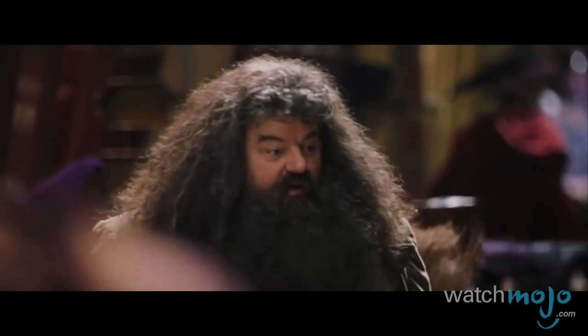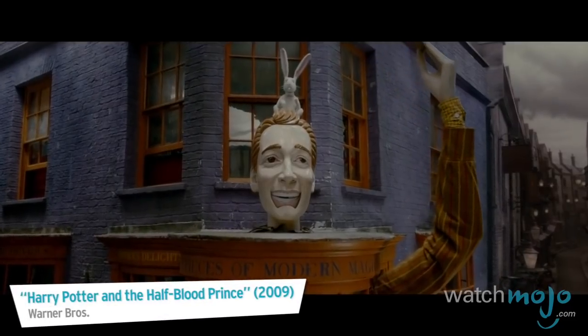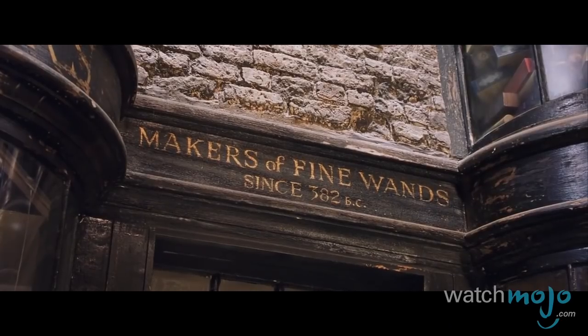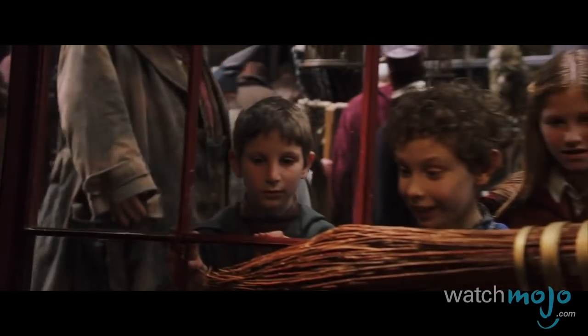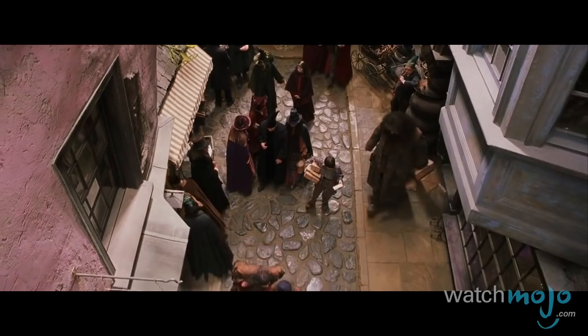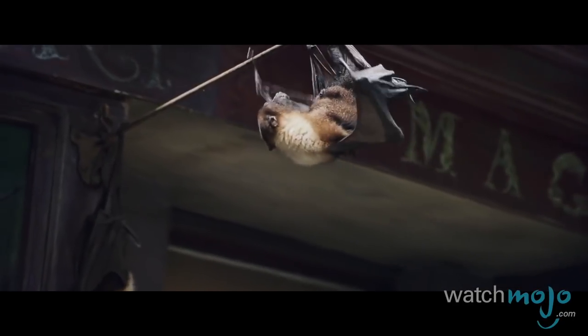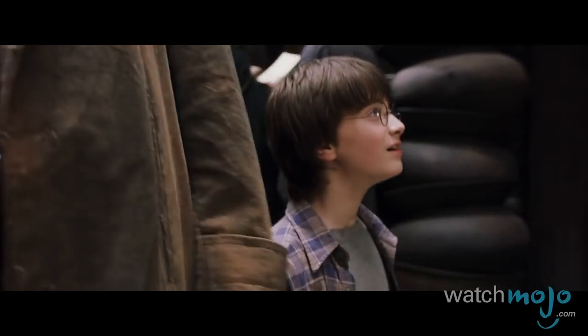Between Gringotts' Wizarding Bank, Weasley's Wizard Wheezes, Ollivander's Wand Shop, and an assortment of other bustling establishments packed into every corner, there's simply too much to behold with one pair of eyes. If only this were a theme park we could actually explore — oh wait.